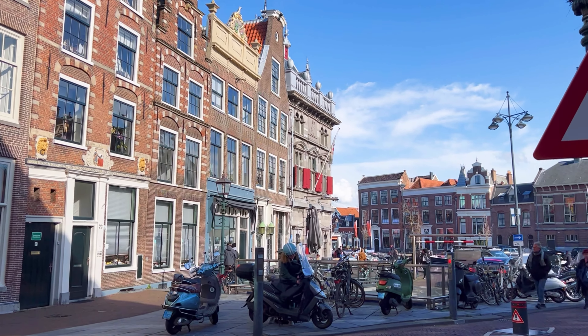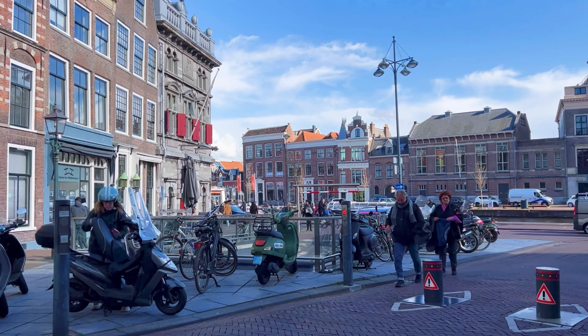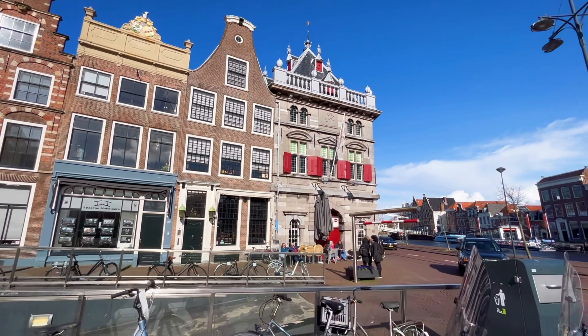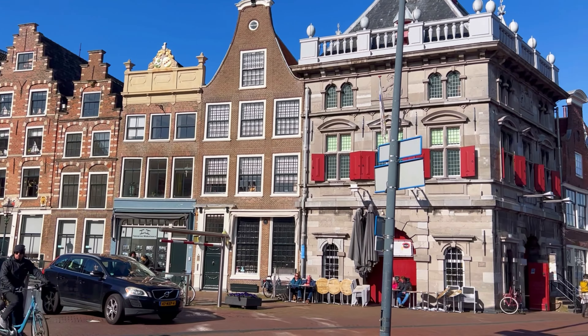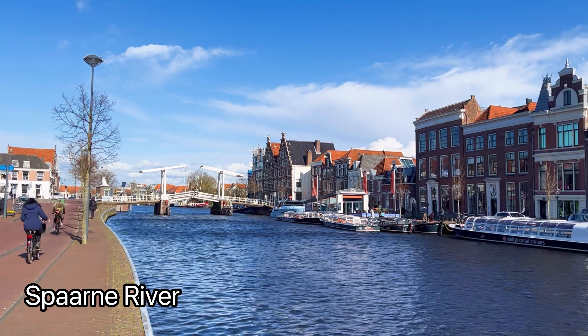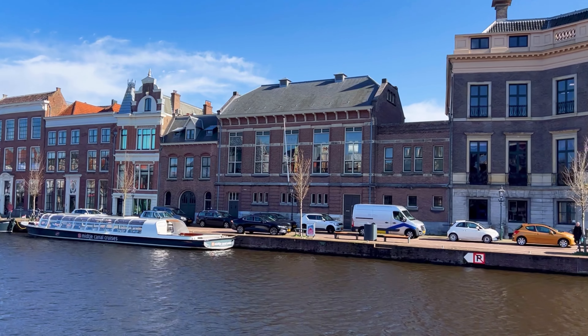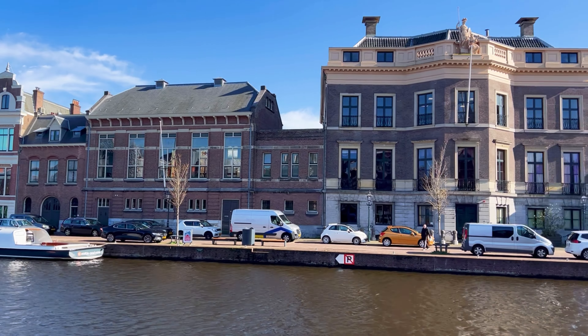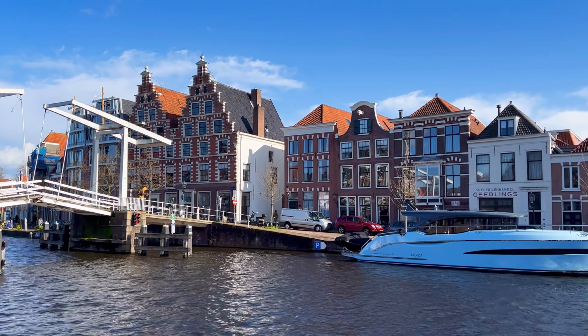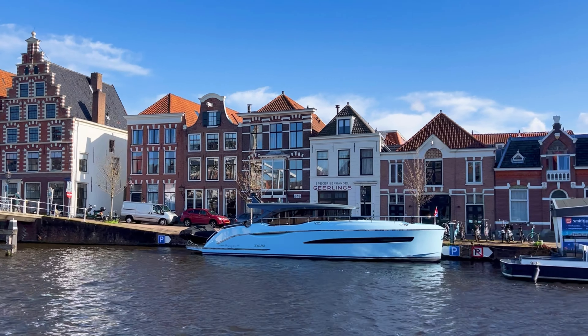From there, we walked in the direction of the Spaarne River, which is a significant waterway that runs through the heart of Haarlem. The river offers opportunities for boat tours and cruises, allowing visitors to explore Haarlem from a unique perspective. These tours provide insights into the city's history, architecture, and landmarks while gliding along the tranquil waters. The canal is adorned with picturesque bridges that connect different parts of the city, serving as both functional and aesthetic elements. The embankments along the canal provide pleasant walking paths where people can stroll, sit, and enjoy the views. The boat tours also provide excellent photo opportunities.